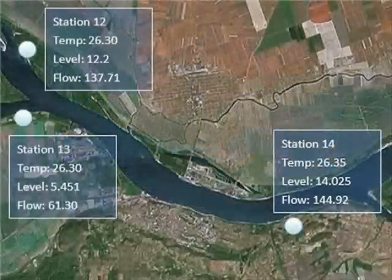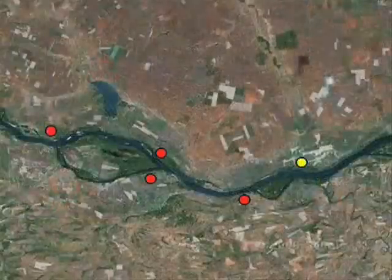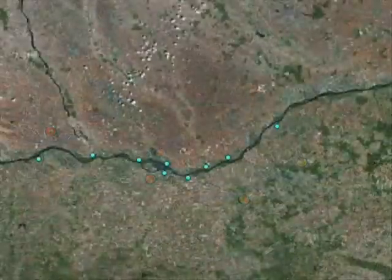The data will be shown in the control center. Irregular data will include warnings in order to reduce loss caused by disasters.